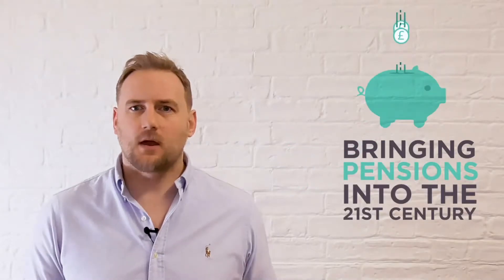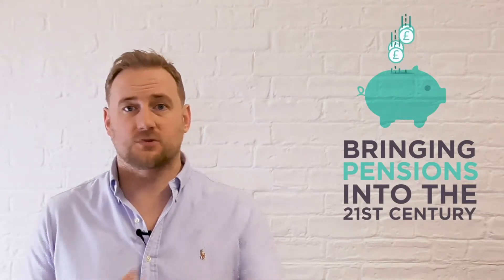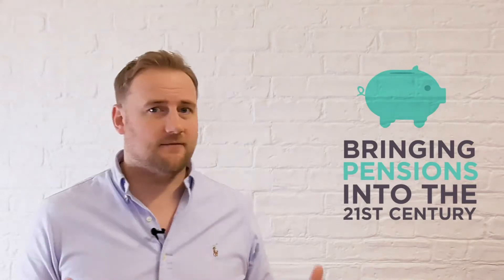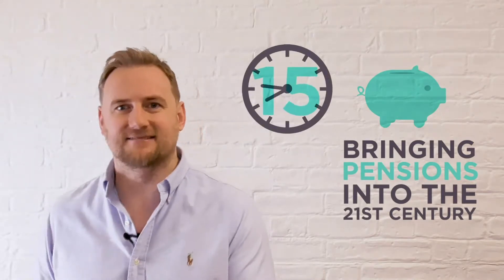I'm Scott Phillips and at The Pension Lab we're bringing pensions into the 21st century by equipping everyone with the tools needed to take control of their pension savings. In recent years we've seen dramatic developments in financial technology, so we can pay for things from our watch, invest in an ISA with just a few clicks, and compare car insurance in seconds.